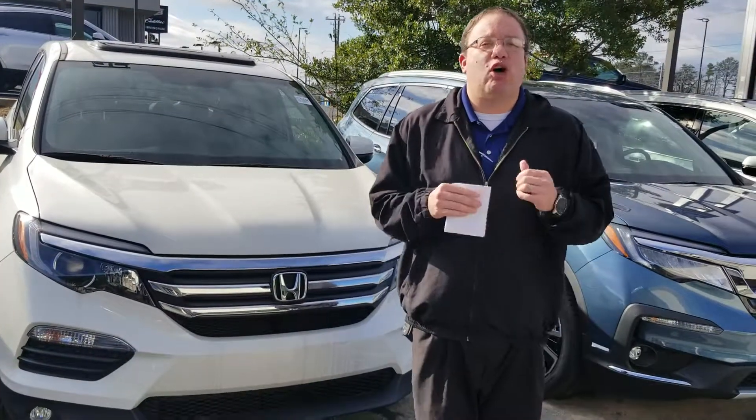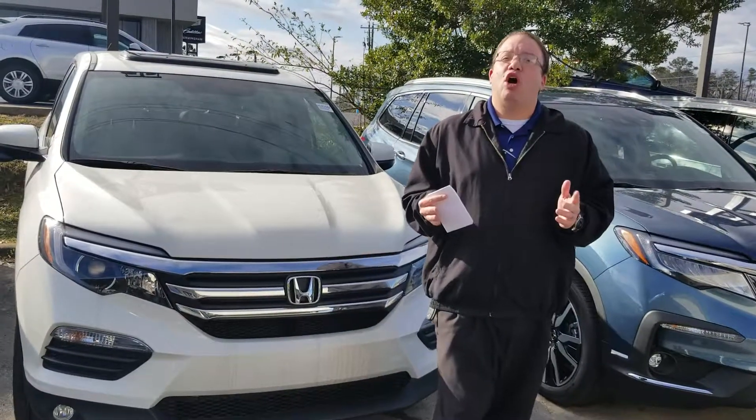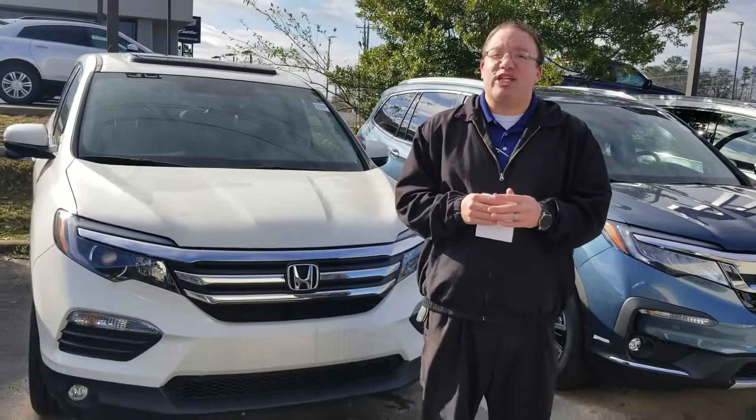205-415-1134, or come by and see me at 1675 Montgomery Highway, right here in the heart of Hoover, Alabama, just a mile north of the River Chase Gallery.